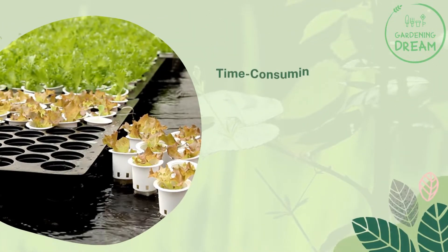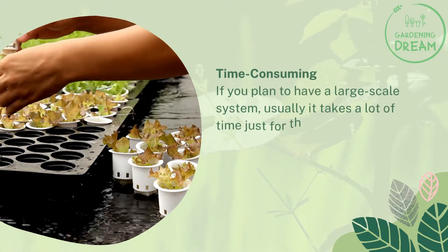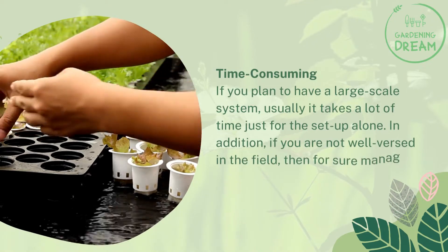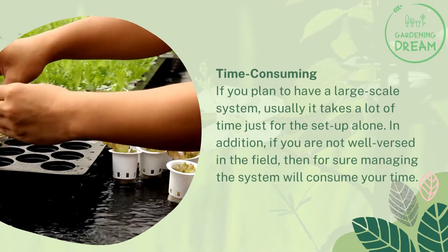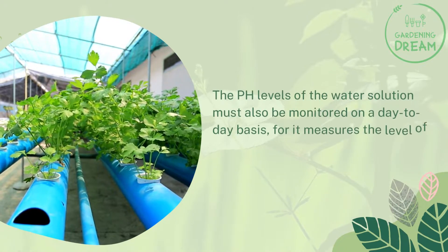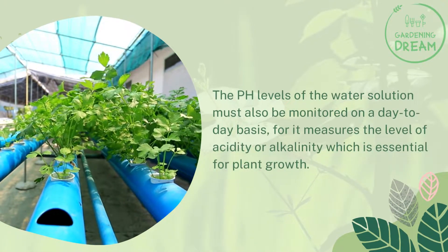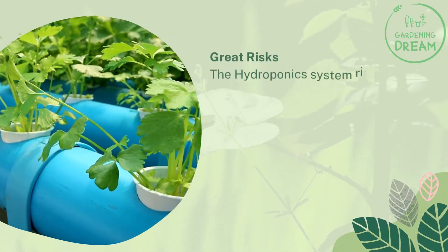Time-consuming. If you plan to have a large-scale system, usually it takes a lot of time just for the setup alone. In addition, if you are not well-versed in the field, then for sure managing the system will consume your time. The pH levels of the water solution must also be monitored on a day-to-day basis,